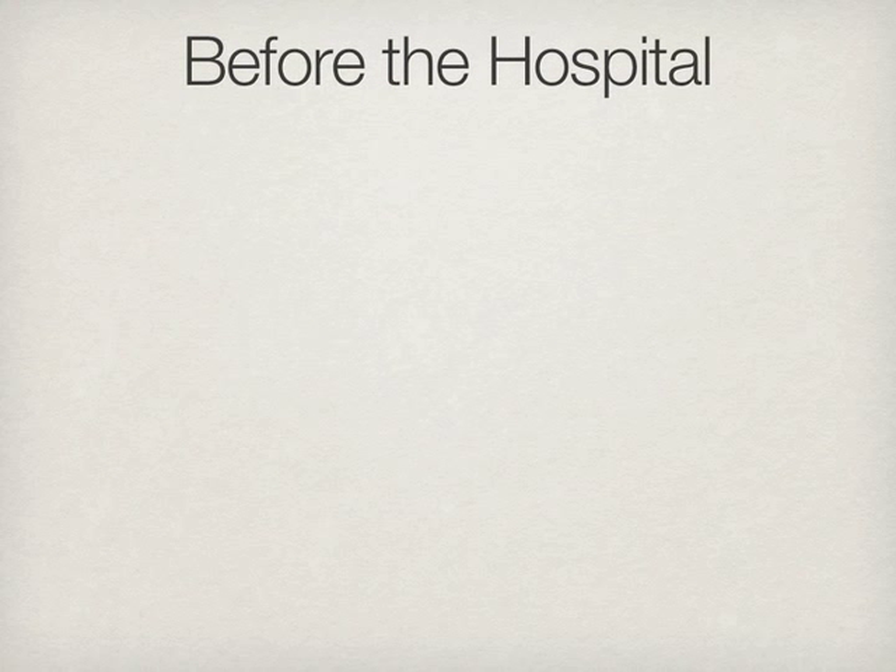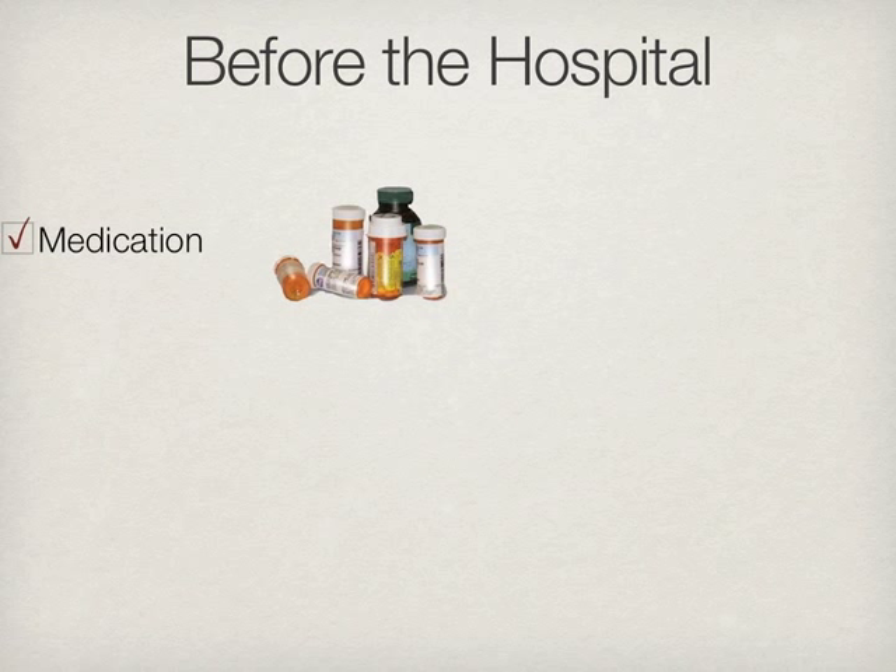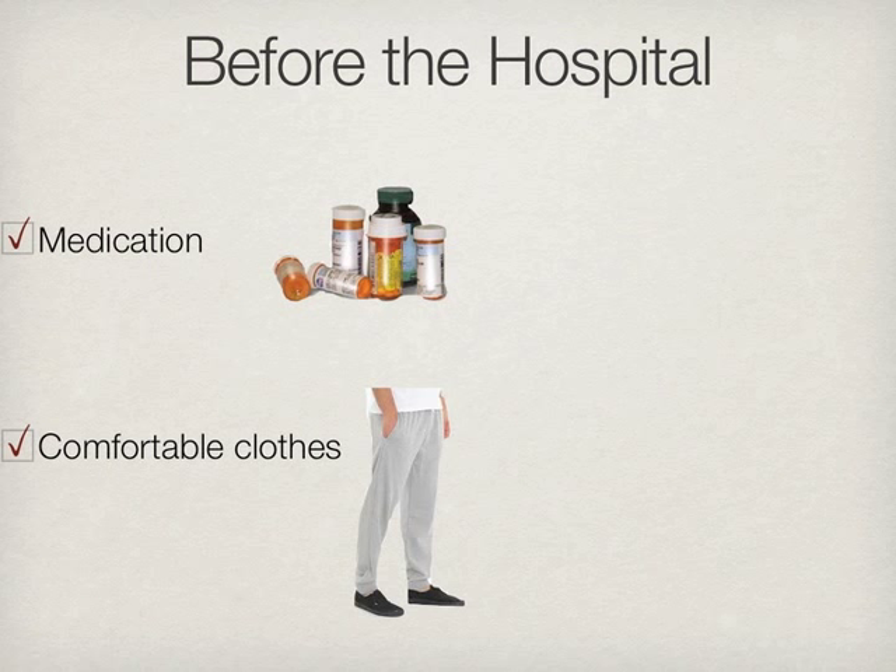Before arriving at the hospital, please take note of the following requirements. Take your medication as usual on the day of the test and bring them with you to the appointment. Since you will have to ride a bicycle, please wear comfortable clothing and note that you will cycle in your shoes.